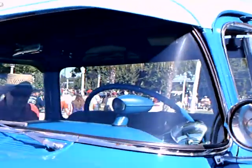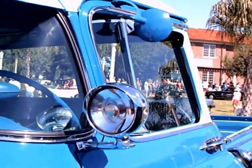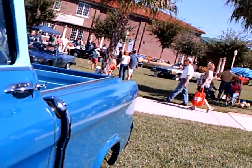It's got an electronic eye headlight dimmer, it's got the traffic light signal finder, it's got the spotlight, and there's the locking gas cap.